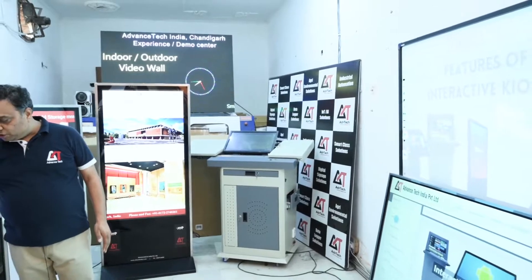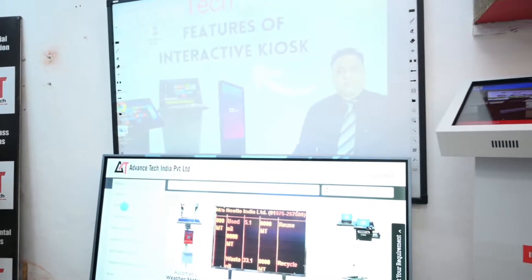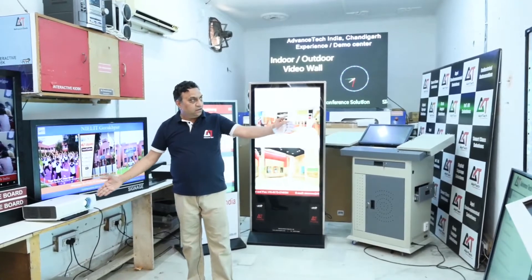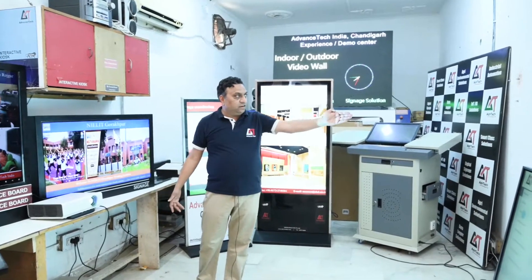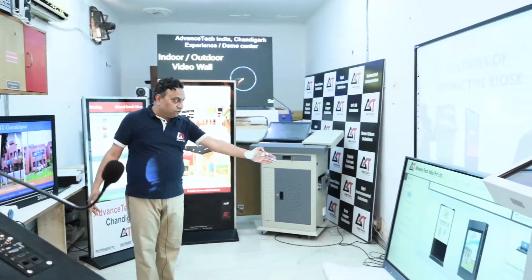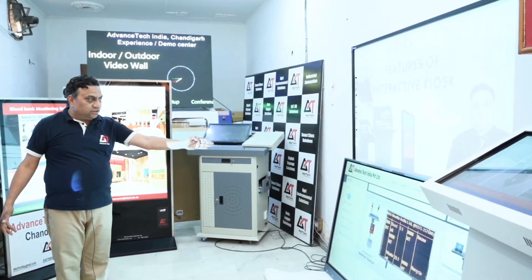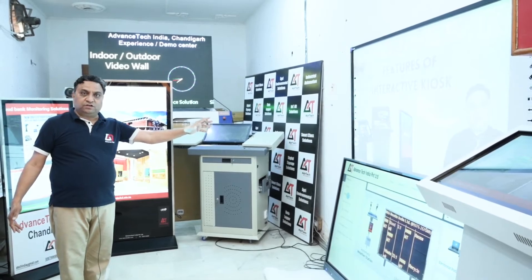On the other side we are showing you our interactive classroom solution, which includes a projector, an interactive screen, and an interactive board. These interactive board and interactive screen are different solutions which we are trying to explain.